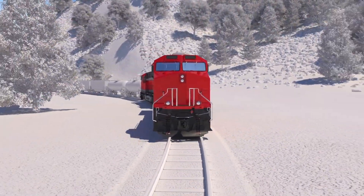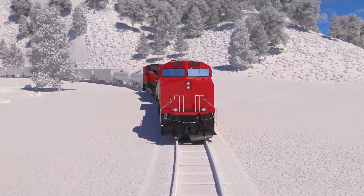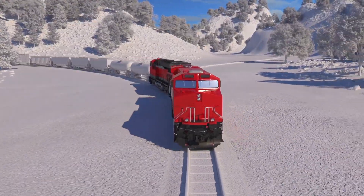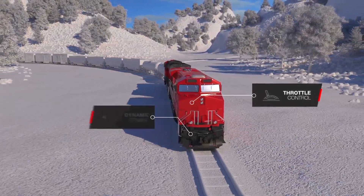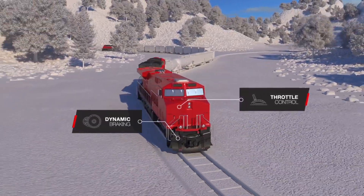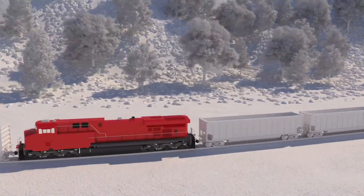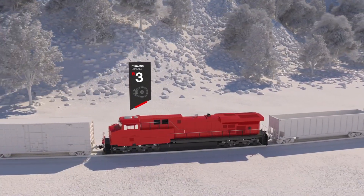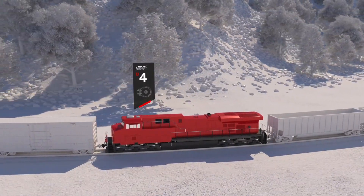Anytime a train is braking, it is reducing its overall fuel efficiency. TripOptimizer manages optimal train speed utilizing a combination of throttle control and dynamic braking, minimizing the duration and severity of braking throughout the mission. When needed, TripOptimizer auto-engages dynamic brakes and adjusts throttle of all locomotives to match plan speed and remain in auto mode.